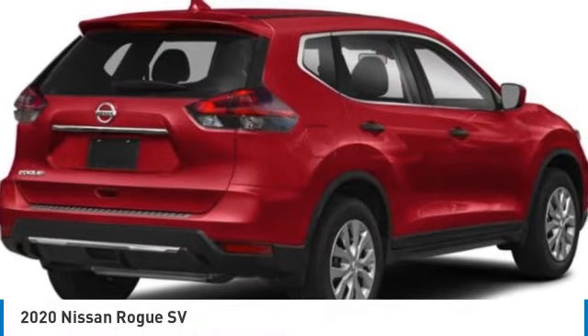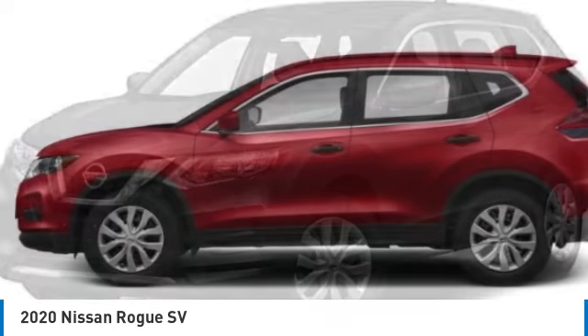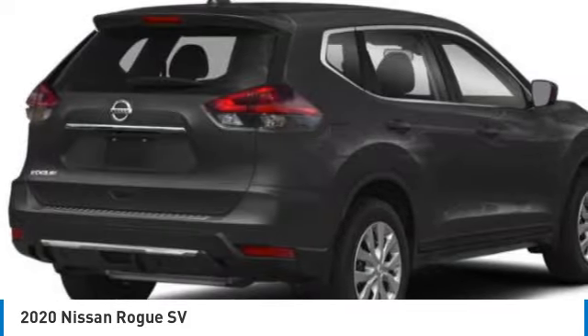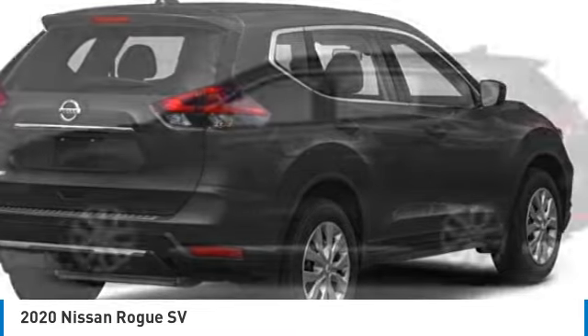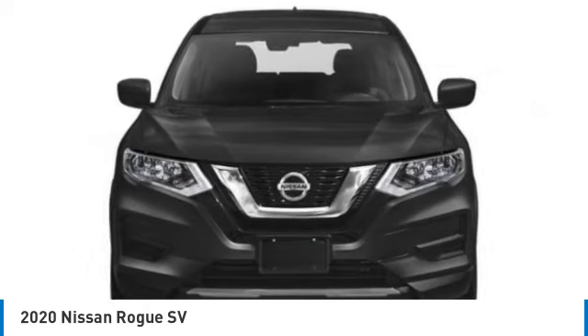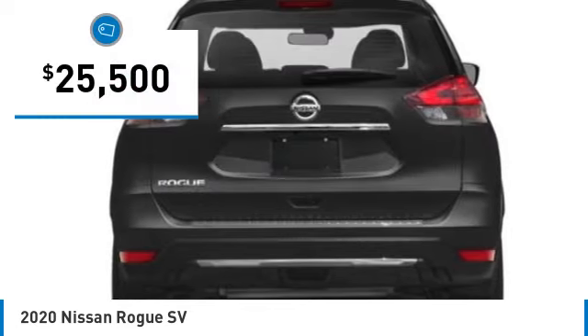Come test drive the 2020 Rogue. The stylish Rogue gets 27 miles per gallon and still boasts nearly 58 cubic feet of cargo space. With a 5-star side impact safety rating and confident handling, the Rogue is more than you expect and everything you deserve — and is priced below $30,000.